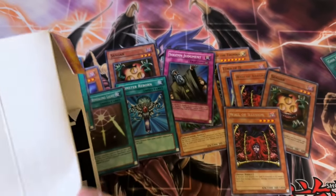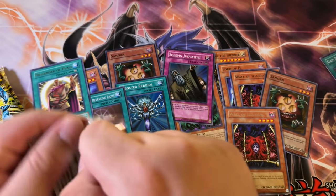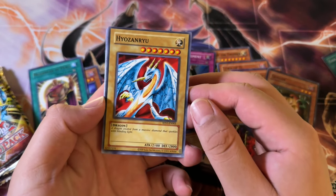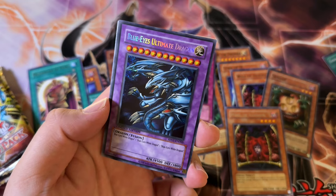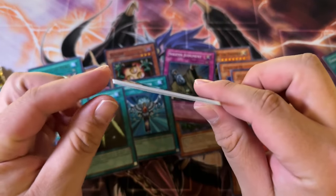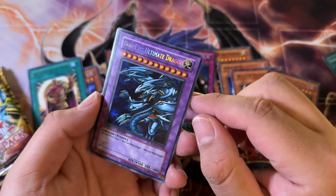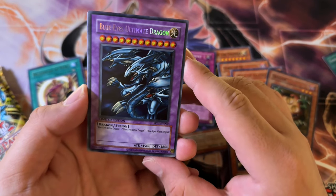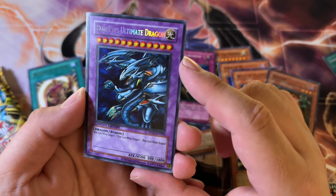Come on, give me a Secret Rare. Blue Eyes Ultimate Dragon is something I kind of want more than Cyber Harpy Lady. Toon Summon Skull, Gaia Power. I knew there was something in here — only because of the warpage. When I had them in my hand, this card was definitely really warped and I could feel it. I thought it was going to be an Ultra Rare, not an Ultimate Dragon. Holy shit, dude — that is awesome! It has the OG everything here, dude, that is crazy.